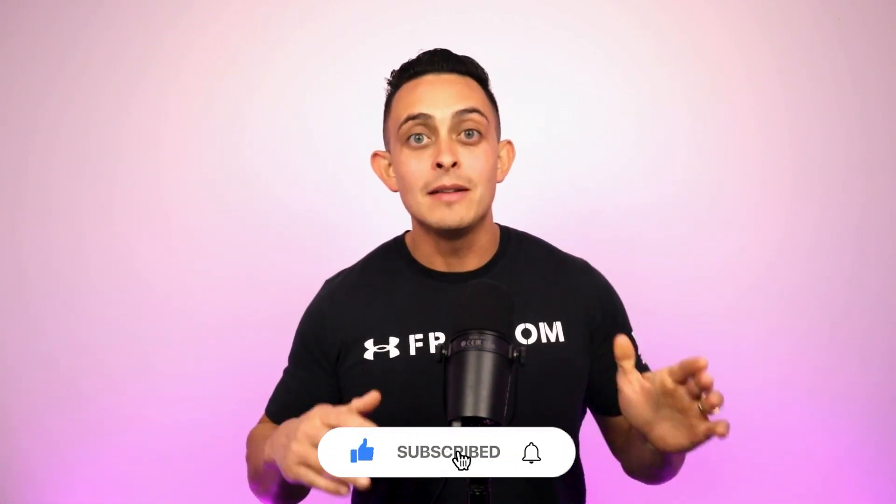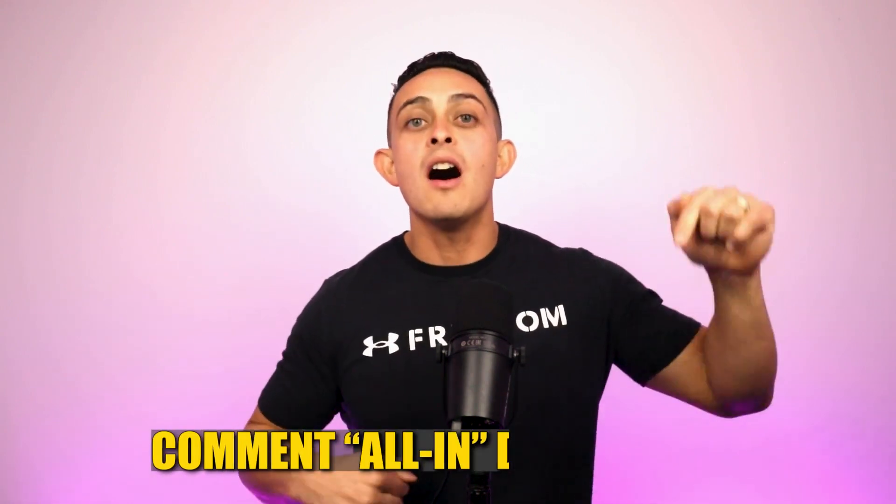If you want to make sure to get all the information and the step-by-step trainings to go with this video that I'm going to show you today, make sure to like, subscribe, and most importantly, comment 'all in' down below, and I'll personally reply on what to do on the next step.